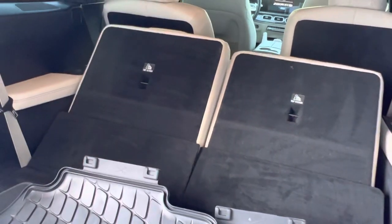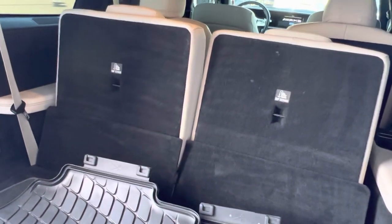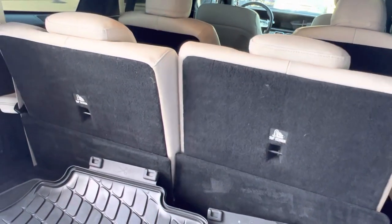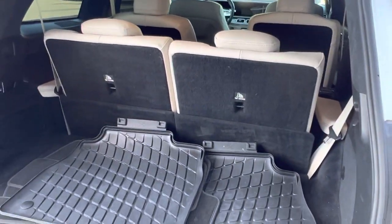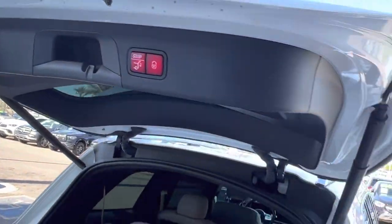Raise those on up — these third row seats are heated as well, by the way. So even if you're riding in the third row, you still have all the very nice creature comforts. Let's make our way over to the passenger side.